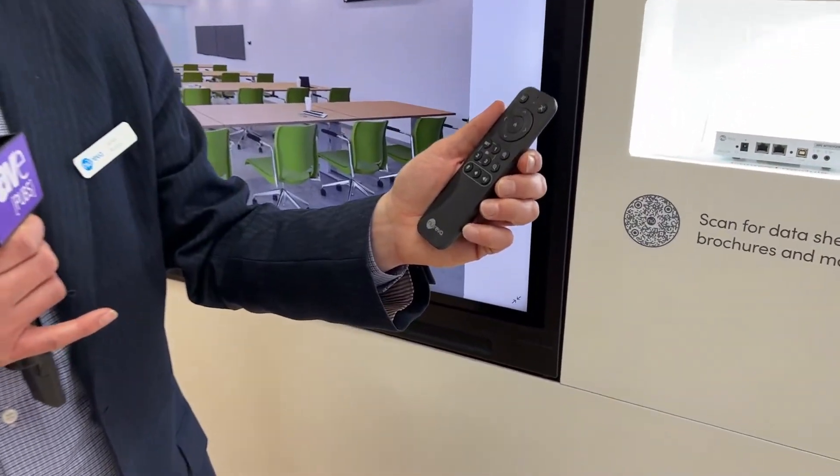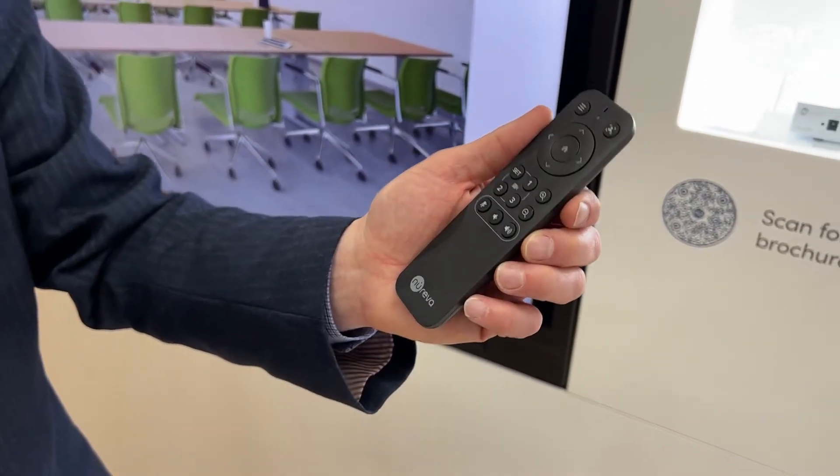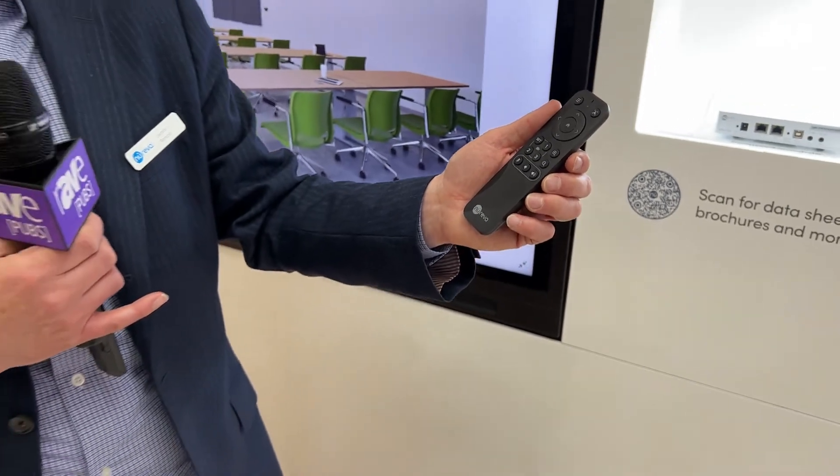We've also developed a single remote control that controls both the CV30 camera and the HDL 300 audio conferencing system, so it's very easy for a teacher or instructor to use.